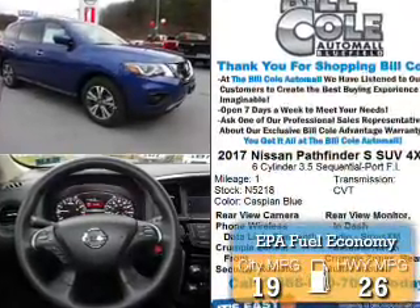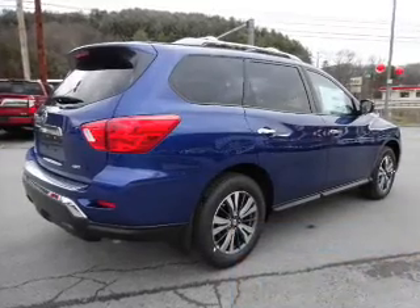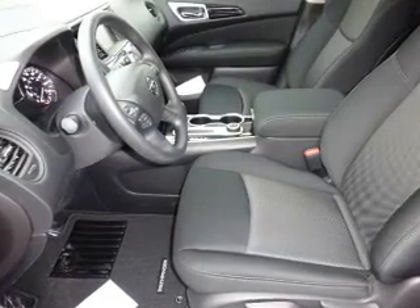Great fuel efficiency saves you money by requiring fewer trips to the gas station. The features include alloy rims, a spoiler, an alarm system, roof rails, and keyless entry.